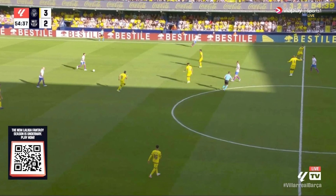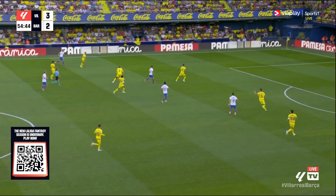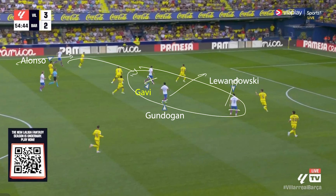Barca persist by having Romero drop, allowing the centre-backs to split wider and De Jong to push higher. Gundogan also pushes over to that side to help overload it, eventually allowing Alonso to still drive up the left-hand side. Barcelona liked to get their players in a line so that when Alonso played from the left he could play it into Gavi, Gundogan, or Lewandowski. If he plays into the near-side player, they can leave it to the next player, who can then play a ball for the initial player running in behind, turning around the Villarreal defence with quick one-twos.